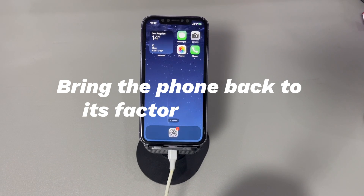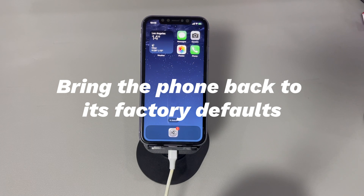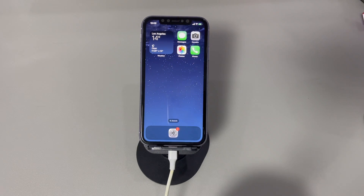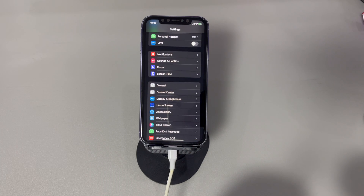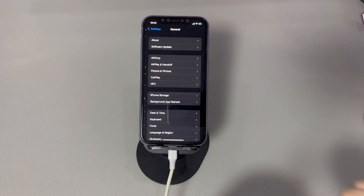Fix 6: Bring the phone back to its factory defaults. If nothing helps and the iPhone storage is full and won't let you delete pictures, a severe scenario is that the phone is malfunctioning totally. Back up all your essential files first, then perform a factory reset. Go to the Settings app, tap on General, scroll down to the bottom and hit 'Transfer or Reset iPhone.'